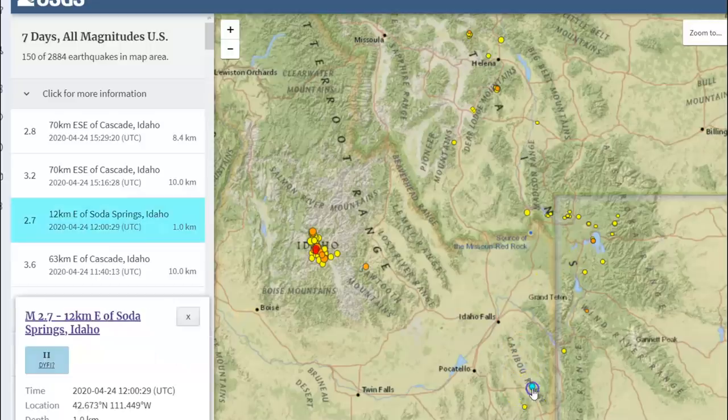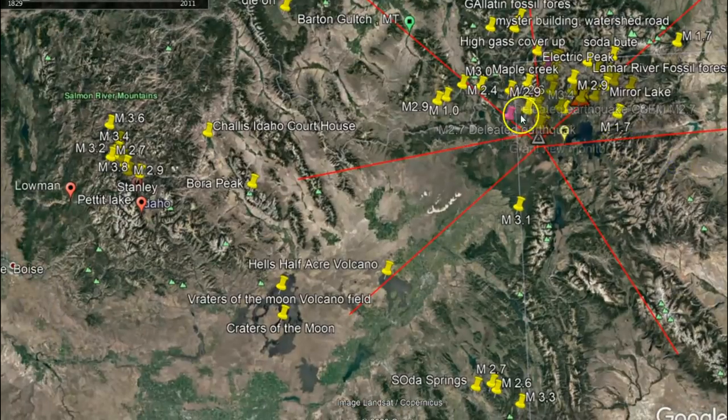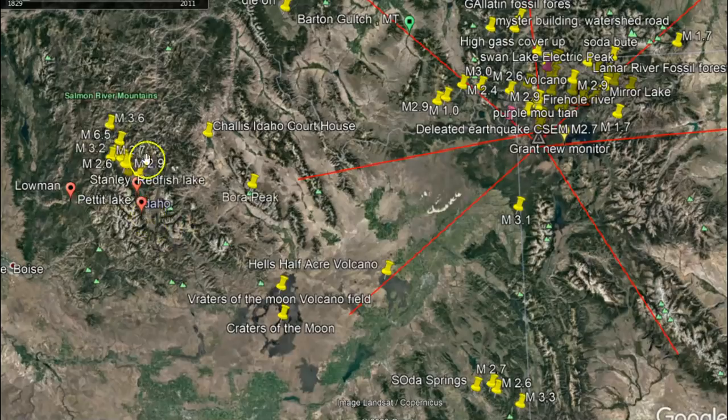There was also an earthquake today down by Soda Springs — a magnitude 2.7, very shallow. Two years ago they started having a swarm of earthquakes down there. This is just below the outside uplift ring of Yellowstone that they showed back in 2015. That was five years ago — the uplift marked in red — and you can see the direction of the continent and all these earthquakes here by Sawtooth.